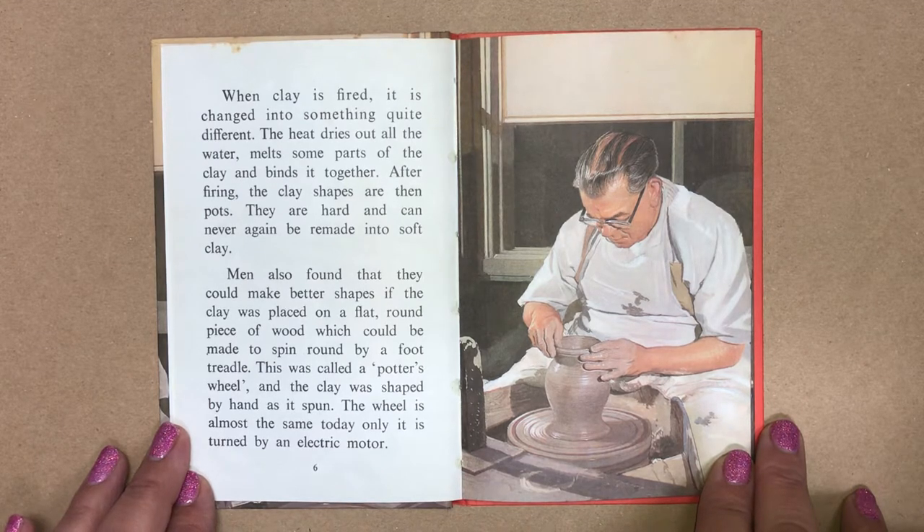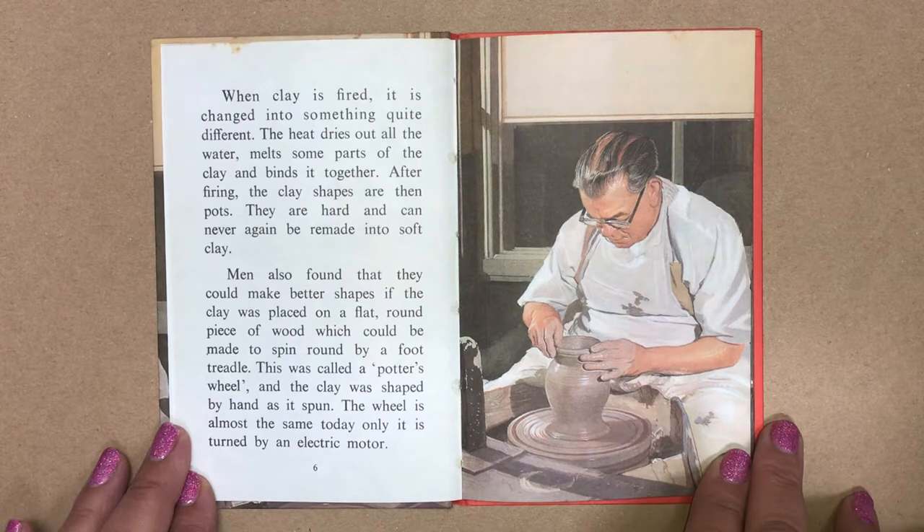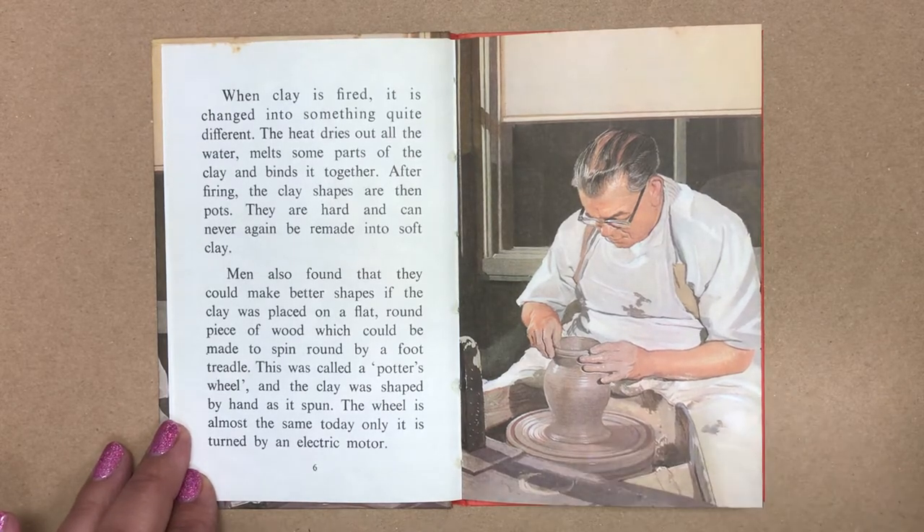Men also found that they could make better shapes if the clay was placed on a flat, round piece of wood which could be made to spin round by a foot treadle. This was called a potter's wheel and the clay was shaped by hand as it spun. The wheel is almost the same today, only it's turned by an electric motor.